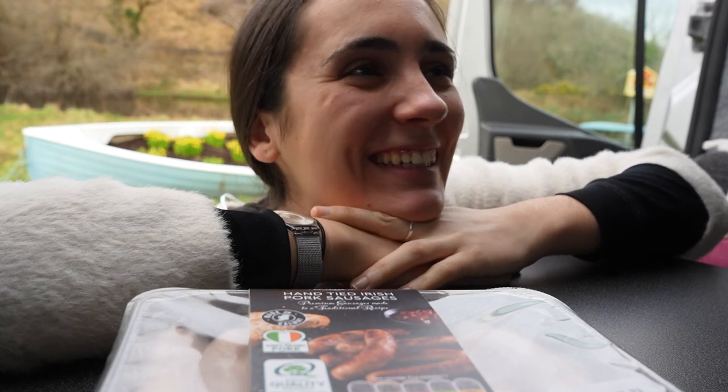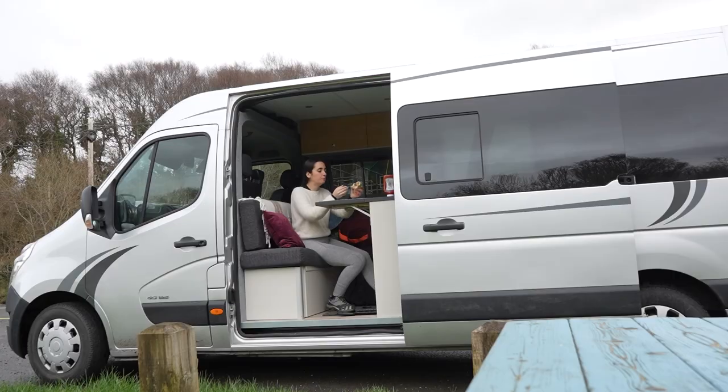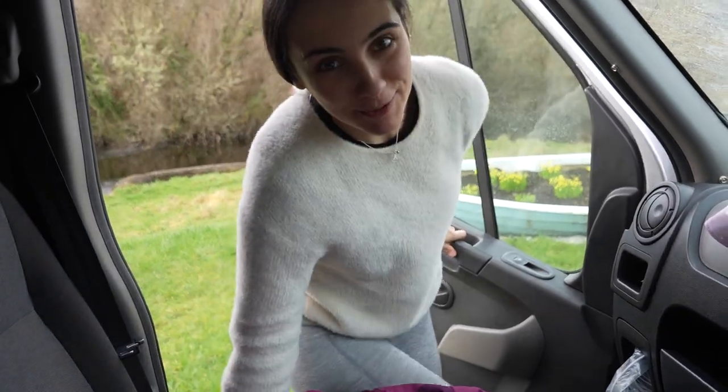I'll have a sausage roll please! Are you the driver or the cook? Both! Time to hit the road again!